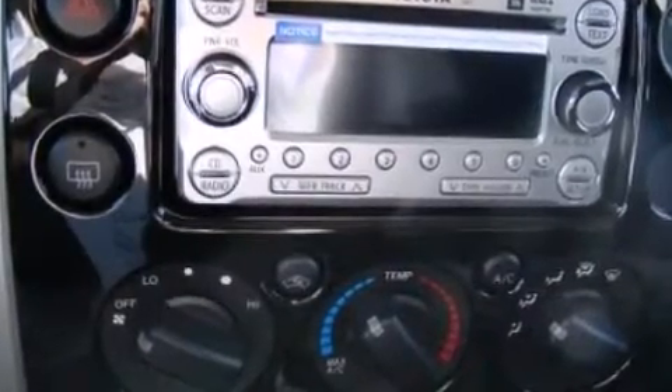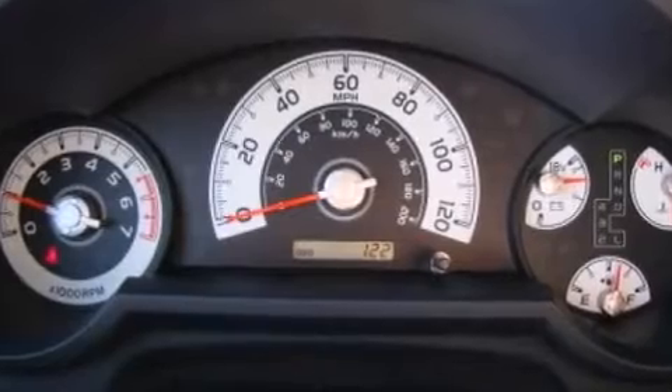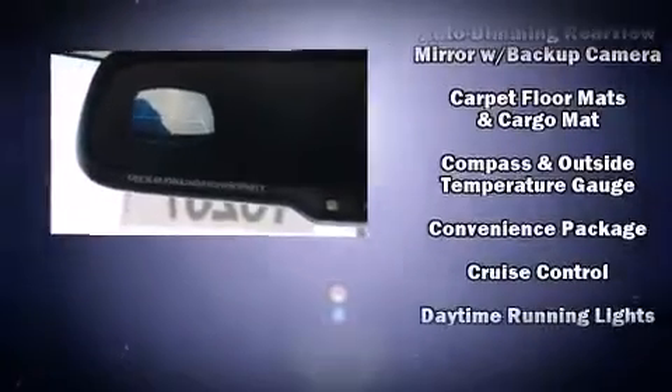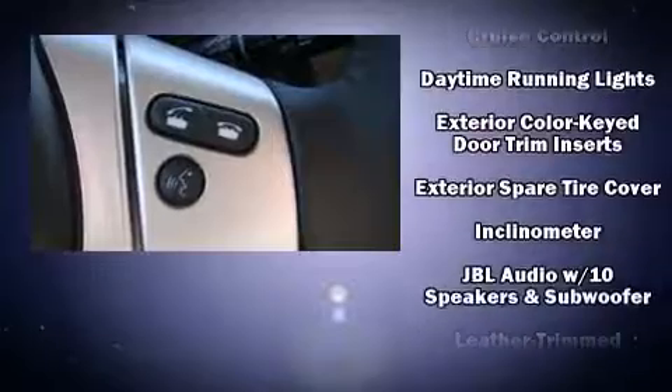Toyota ensures the safety and security of its passengers with equipment such as head curtain airbags, front side impact airbags, traction control, anti-whiplash front head restraints, ignition disabling, and four-wheel disc brakes with ABS.